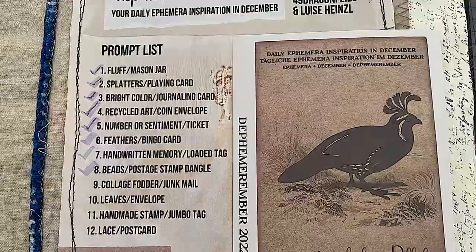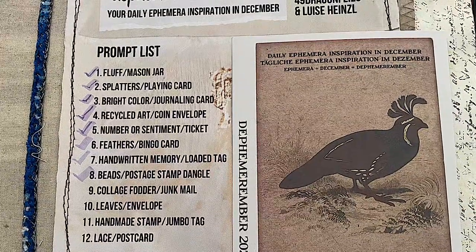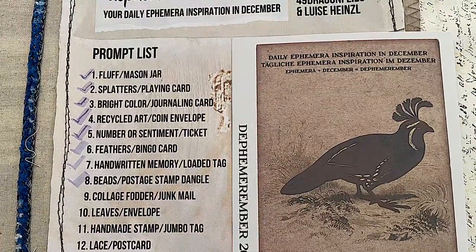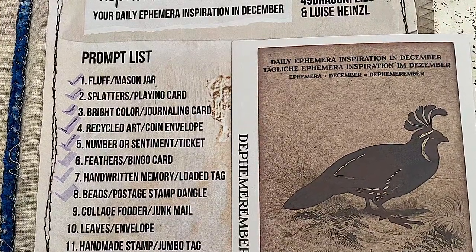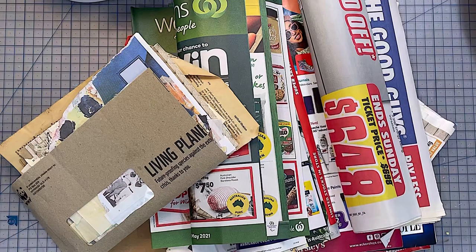Here we are, Decembreda Day 9, and today is collage fodder and junk mail, and the surprise animal is partridge. I was trying to find a pear but none of the pears in any of the junk mail was any good. But that's okay.